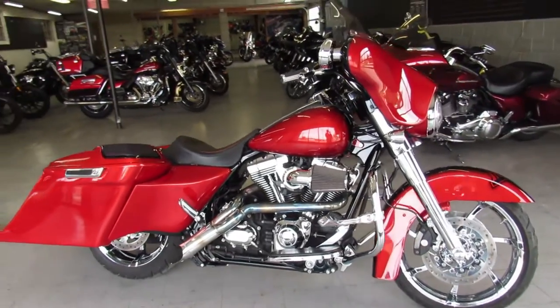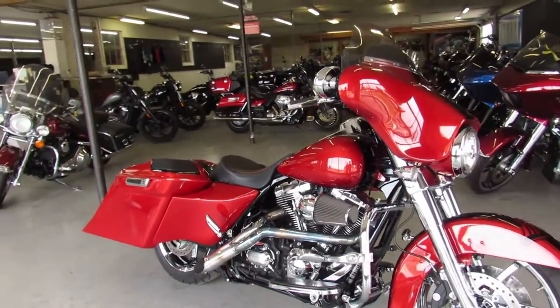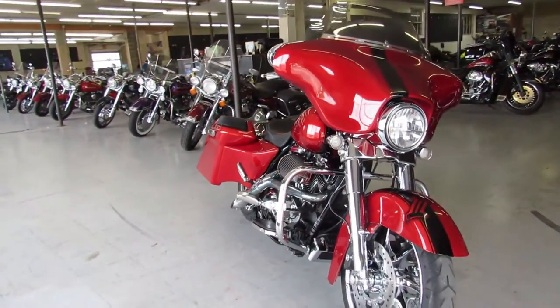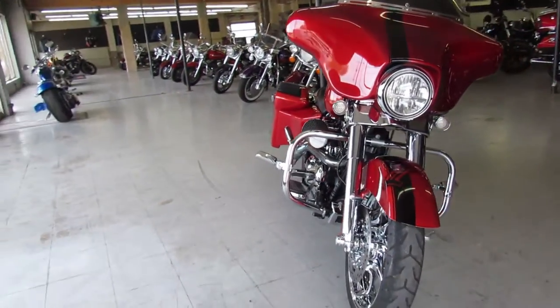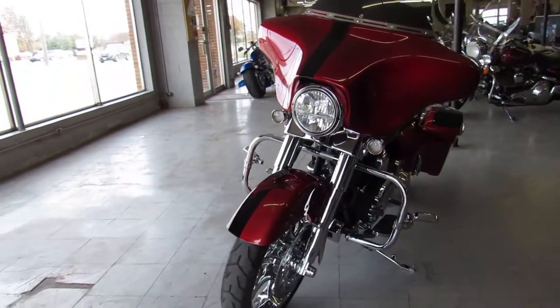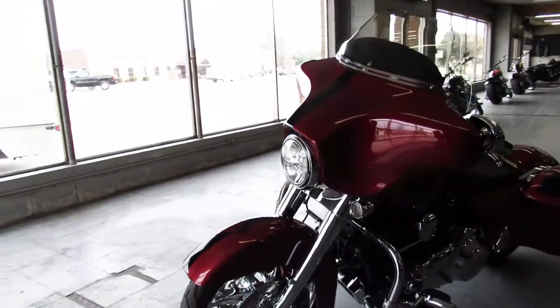Hey everyone, thanks for checking out ApprovalPowerSports.com. What we got here is a used Harley Davidson Street Glide for sale with all the extras. Take a close, close look at this one. It's got custom metallic candy apple red paint and this one is done right.